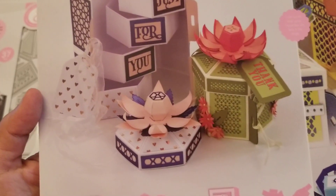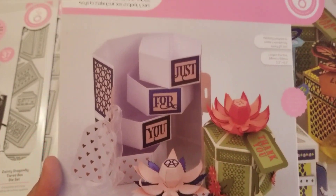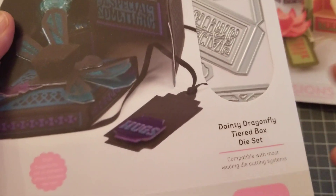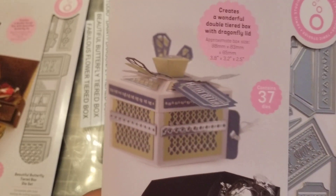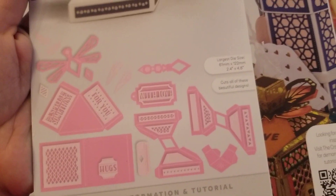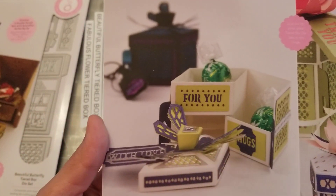These boxes are gorgeous and I think you can make them as tall and as short as you want. This one has the flower on top of the lid. Then I got this one — it was part of a bundle. This one is called the Dainty Dragonfly. On the lid you have the dragonfly. This one has 37 dies. That's what the dies look like — they always come with the layering. Look at this, how stinking cute!